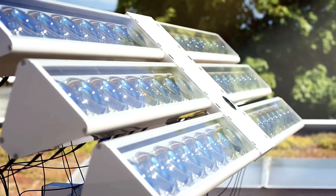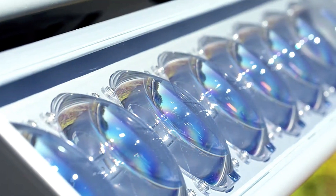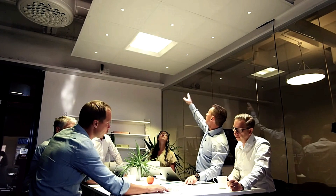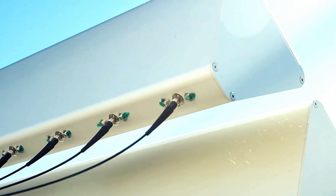The benefits extend beyond aesthetics. Lighting accounts for roughly 20% of global electricity usage, often during daylight hours. By reducing dependence on artificial lighting, Paranz contributes to significant energy savings and sustainability. This innovative technology offers a bright, eco-friendly future for lighting, seamlessly blending efficiency with natural beauty.